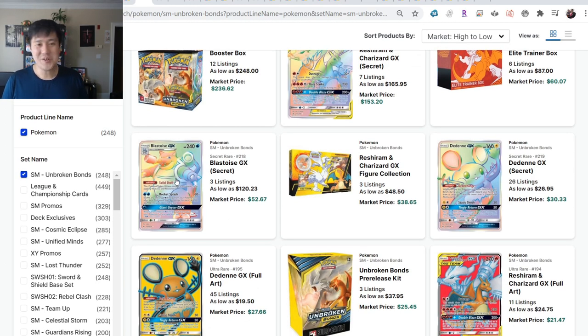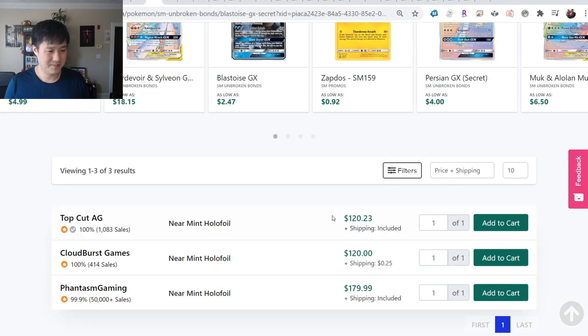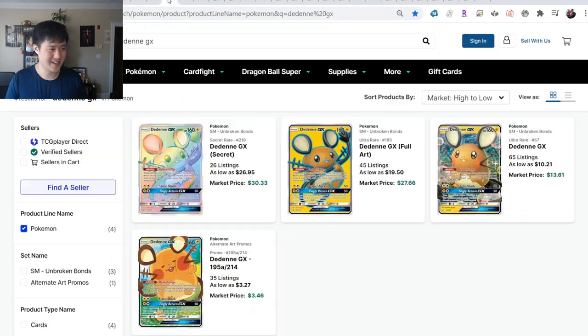One card that I feel super caught off guard by is the Rainbow Rare Blastoise, going for $120 with only three available on TCG Player. We'll have to take a look at what that goes for PSA 10 in the next episode.